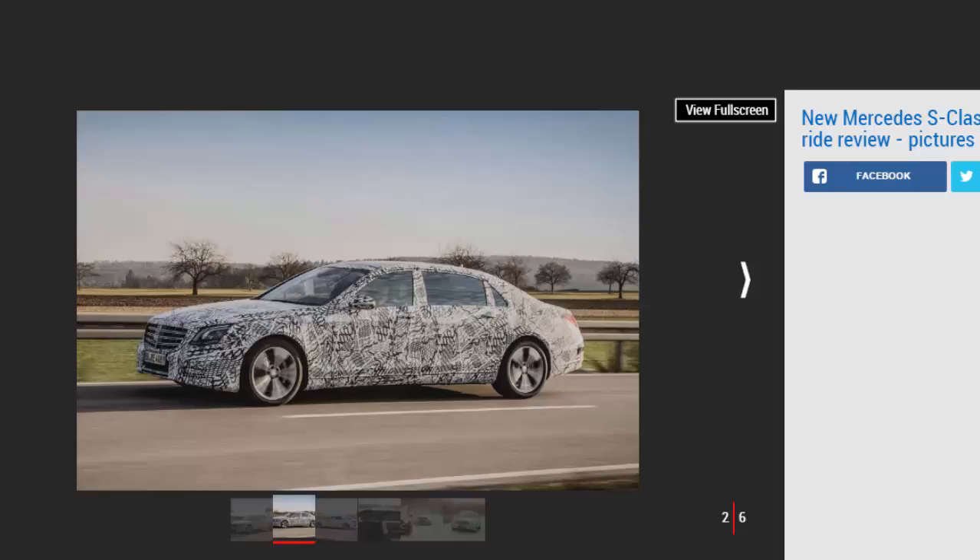The E-Class introduced many of these systems, with the current S-Class actually trailing its smaller relation in regards to Mercedes's most advanced assistance and autonomous driving features. That changes soon. The E-Class runs the company's 4.0 generation equipment, however the new S-Class will have 4.5, which adds some new advanced features to the familiar technology that debuted on the E-Class.